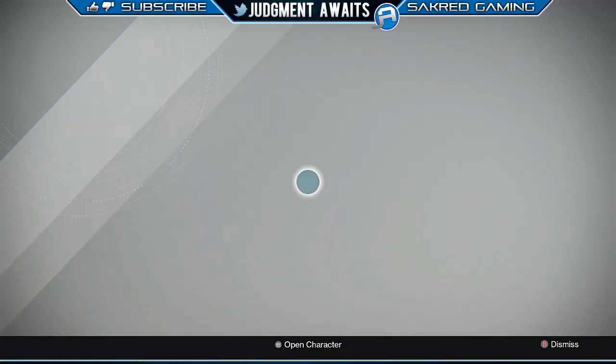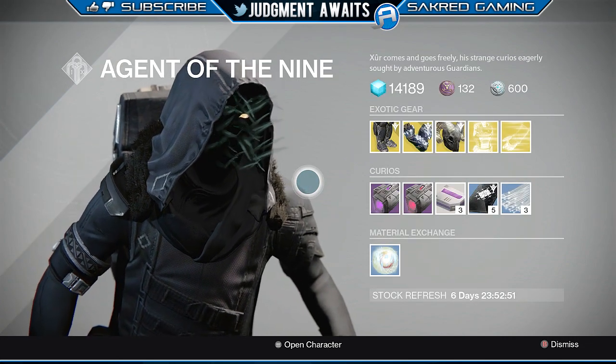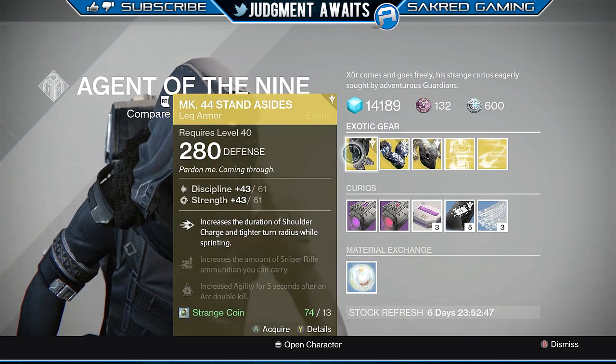So here is Xur, and we'll check out what he has going on. No weapon this week — we've got chest engrams, and we'll talk about that.